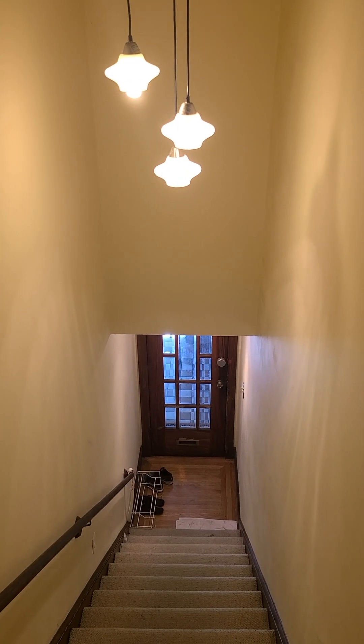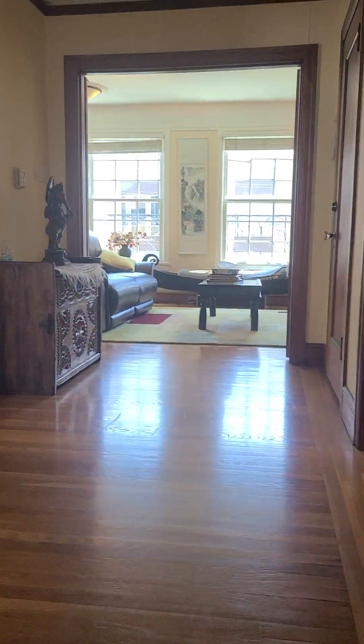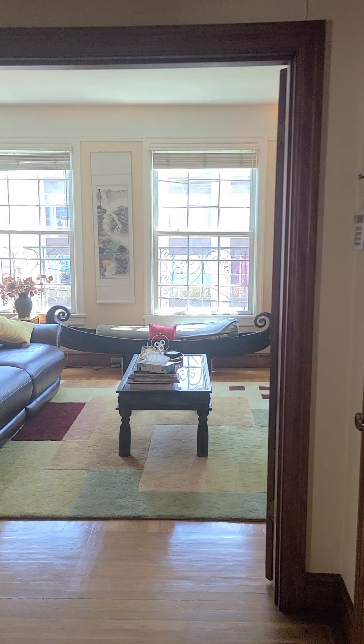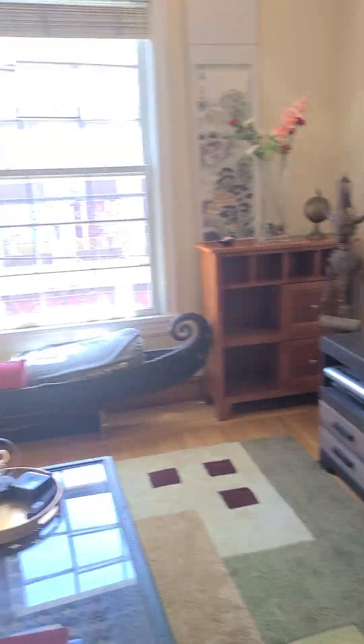Here we go — we are on Green Street in a beautiful condo in Pacific Heights. This furnished condo has three bedrooms and three bathrooms. We'll start in the living room.